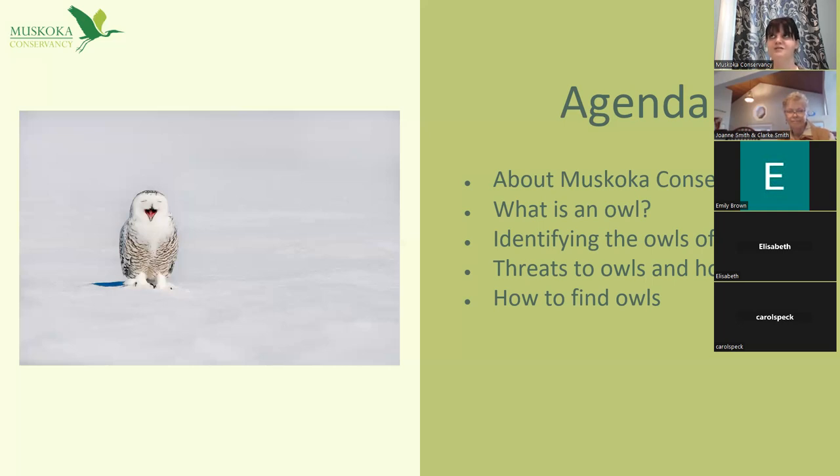We'll also talk about some of the threats to owls and things you can do to help, as well as tips on how to find owls in your backyards. Throughout the webinar, I may have a couple of questions for you. Feel free to unmute yourselves and shout out answers, or type them in the chat. There'll also be a period for questions at the end.